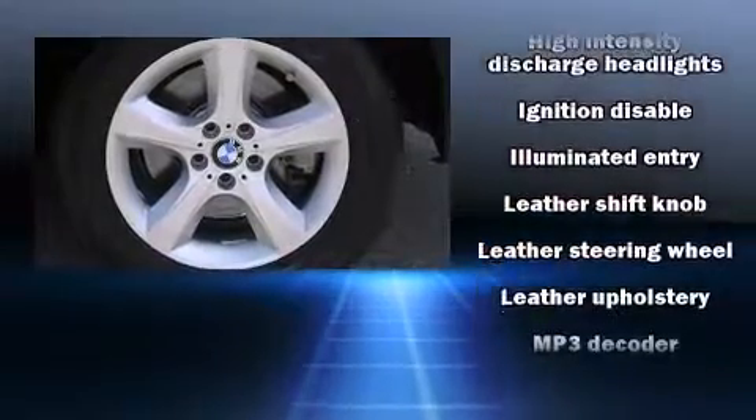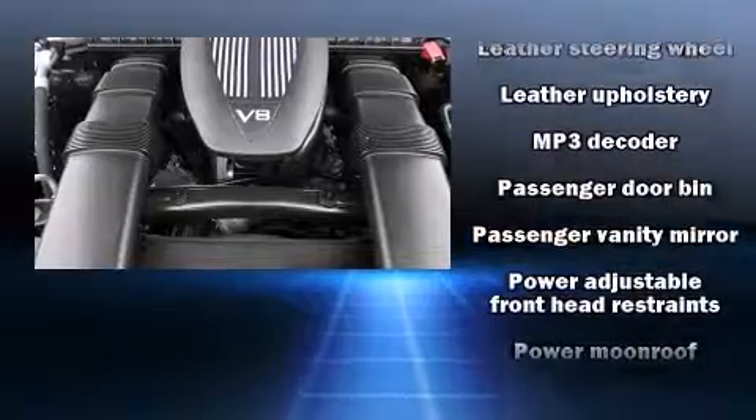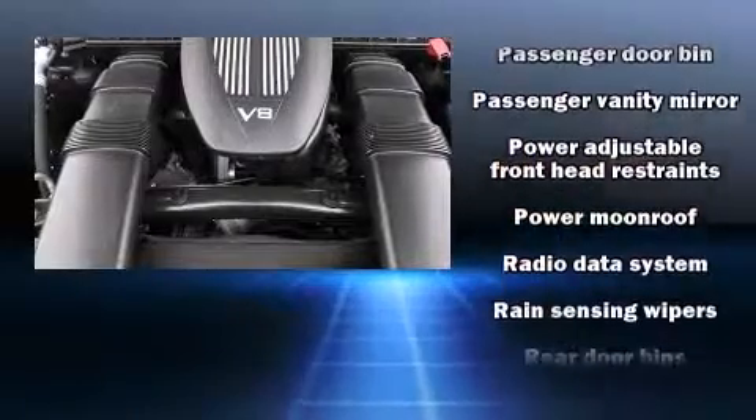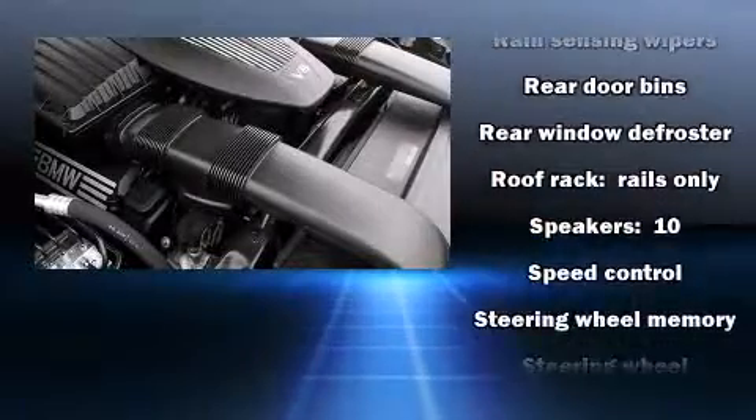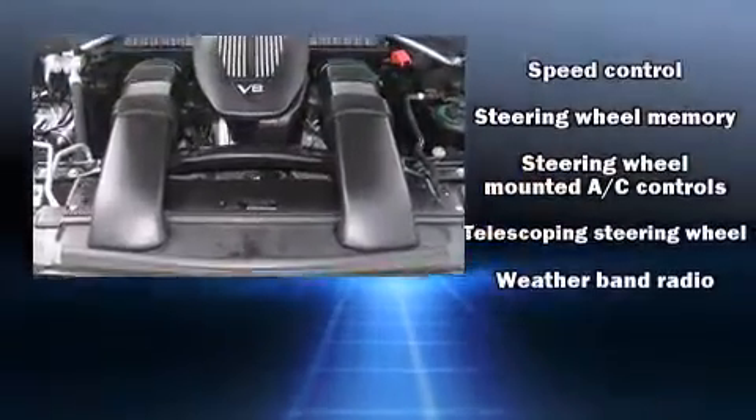In the event of a rollover collision, side curtain airbags provide additional protection for outboard seated passengers. It also arrives with a CARFAX history report, providing you peace of mind with detailed information.